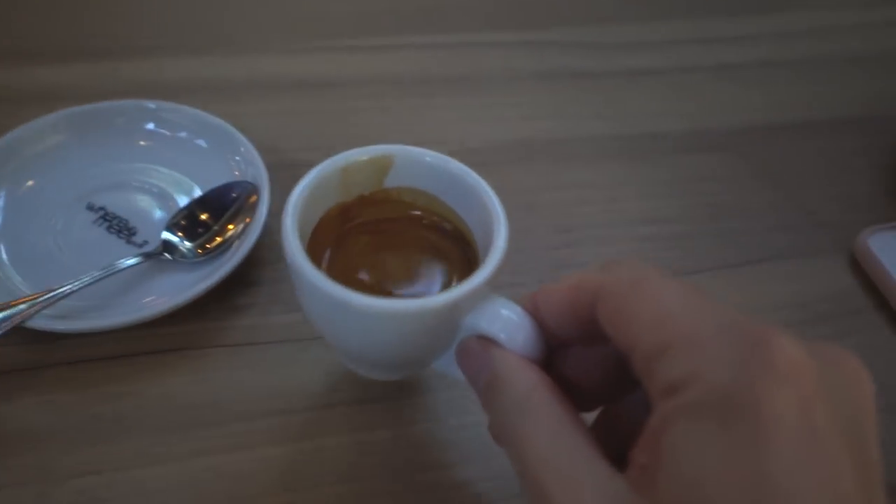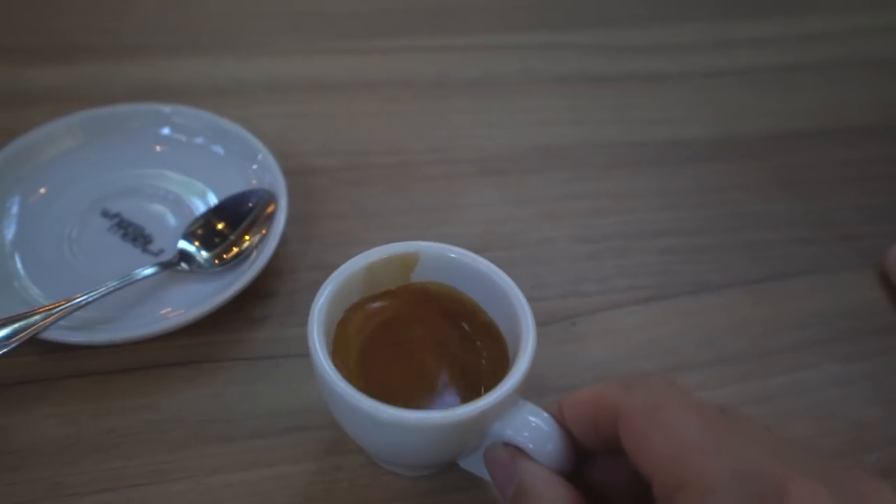Finally, the first espresso of the day. Nice, nice, nice.